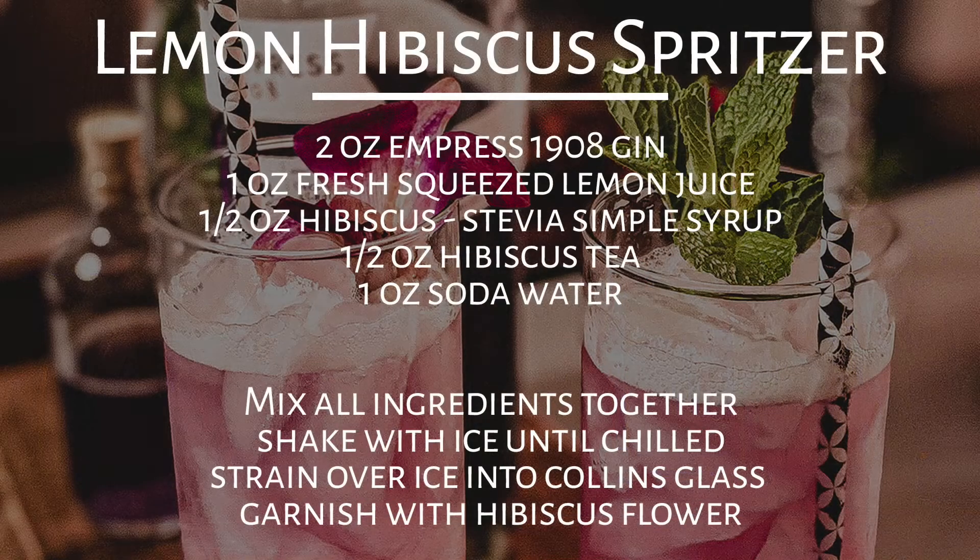To make this one we used two ounces of Empress 1908 gin, one ounce of fresh squeezed lemon juice, one half ounce of hibiscus stevia simple syrup, one half ounce of hibiscus tea, and we topped it with ginger flavored soda water. Mix together all of the ingredients except for the soda water and shake until chilled. Pour over ice in a collins glass, top with the soda water, and garnish with a hibiscus flower.